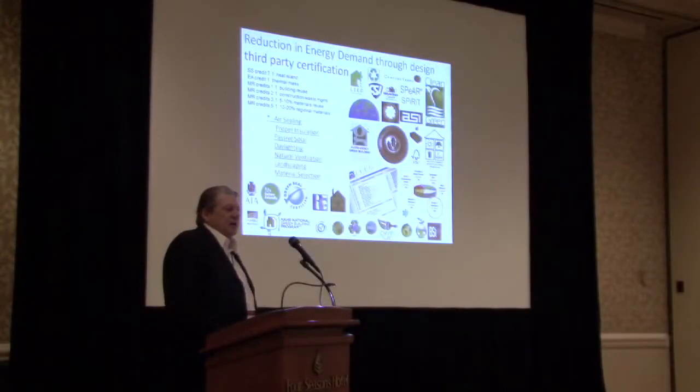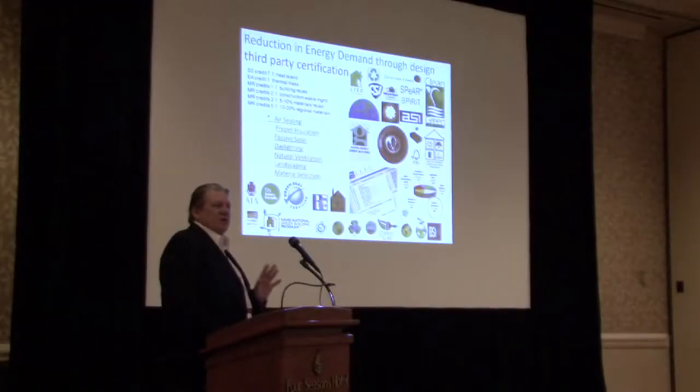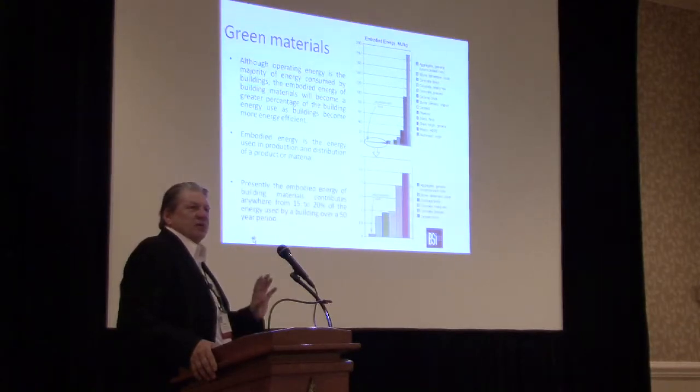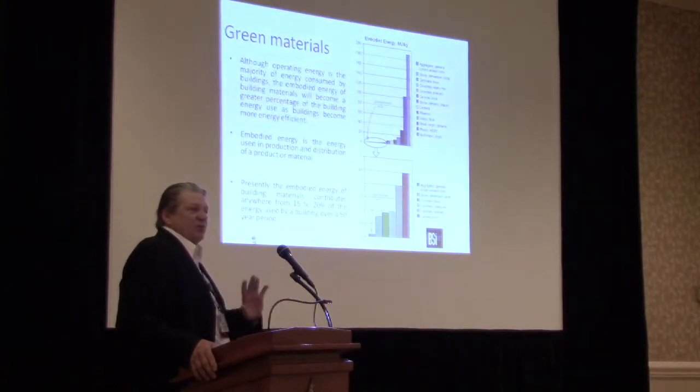I think the use of stone is underrepresented in the current LEED certification. We need to expand LEED's presence in stone building. We think we should be celebrating the use of stone in terms of green building as having the lowest embodied energy material out there.